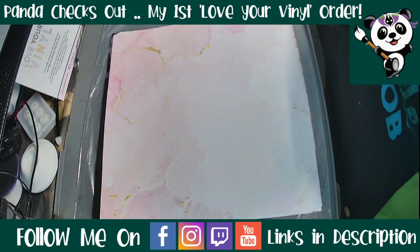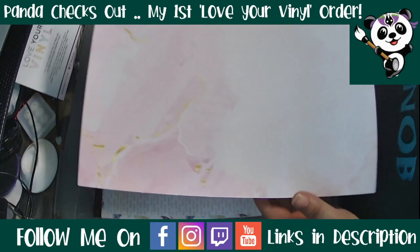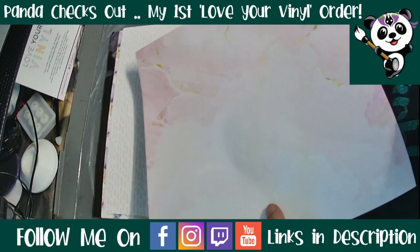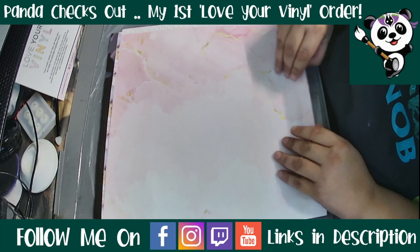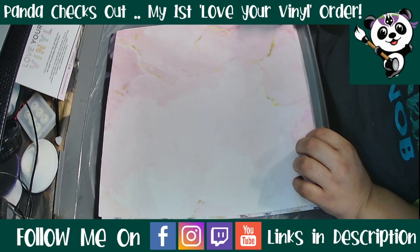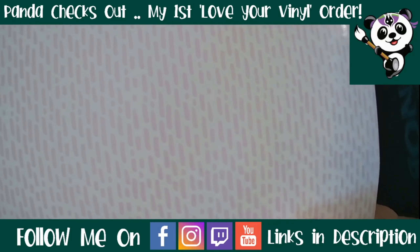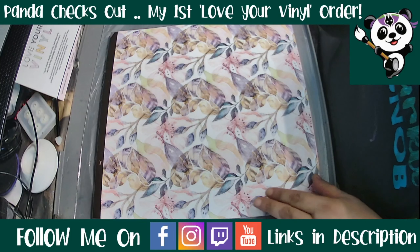To start with, we have this beautiful marble design — you can see it has gold and different shades of pink through it. It is a marbling design. The box for the Mother's Day floral pack has seven different prints in it; they are all 12 by 12, and I got the self-adhesive version. Next we've got this pink pattern and this pink and white pattern. The print quality is just phenomenal.